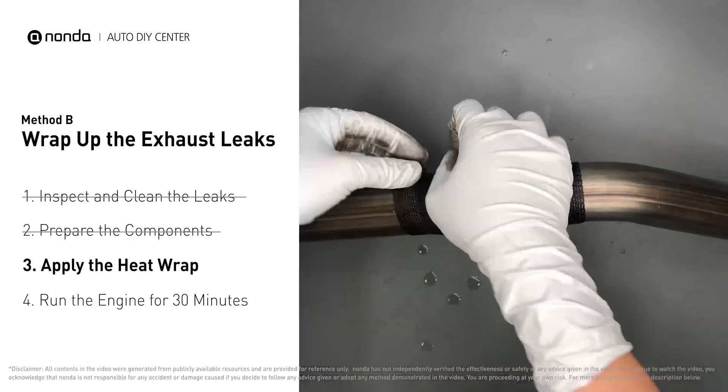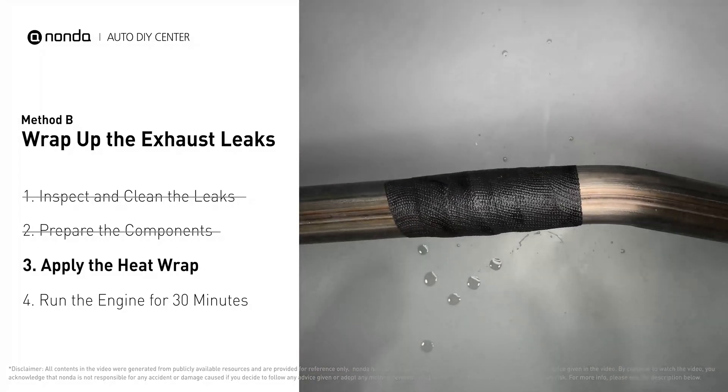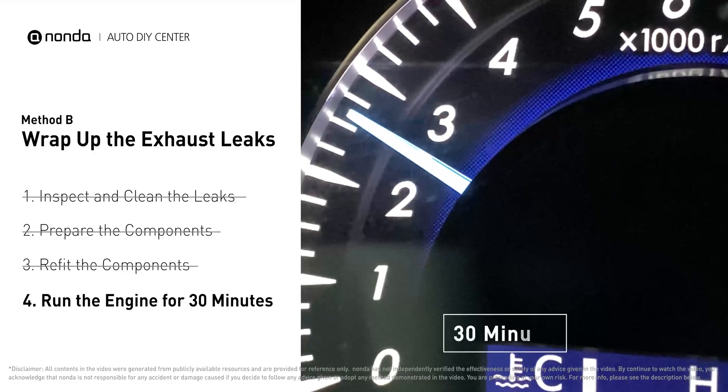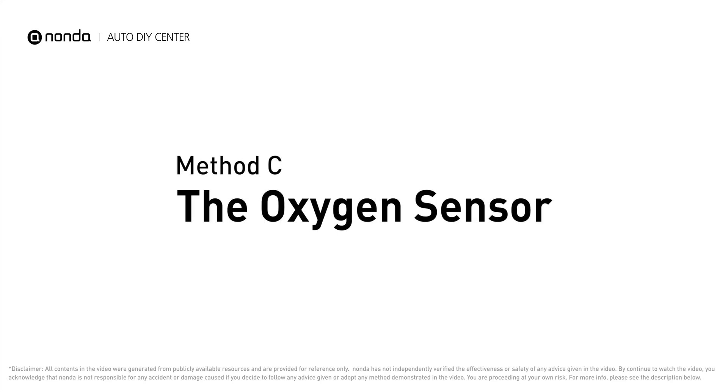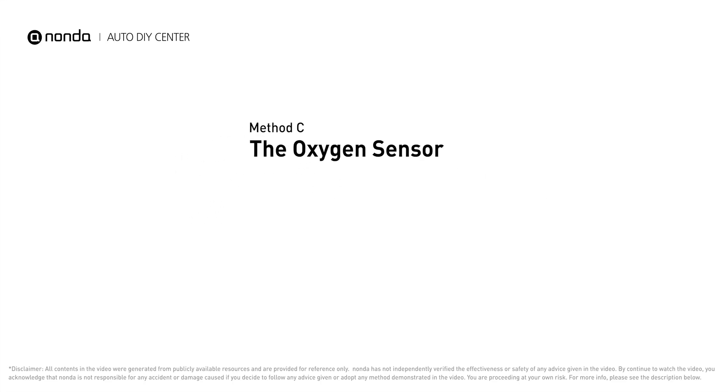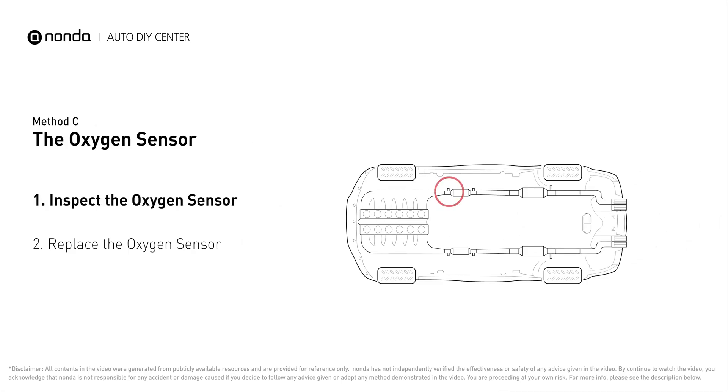Repeat the wrapping process three or four times, then squeeze it to make the resin go all the way through. Start the car and let it run for 30 minutes so the heat cures it and makes a permanent fix. Method C: the oxygen sensor.